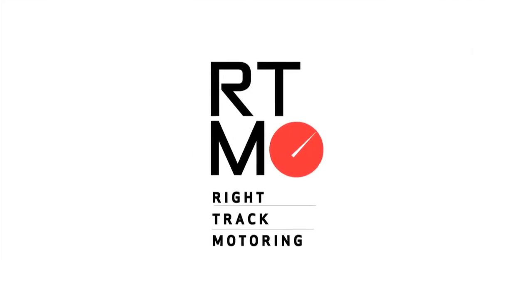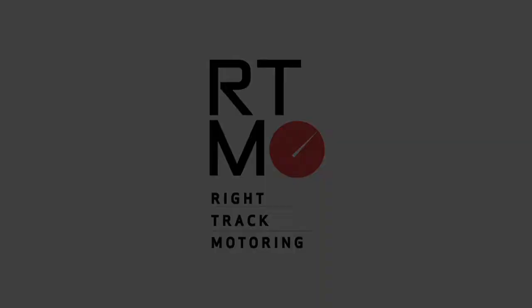Right Track Motoring, your online showcase for everything in the world of motoring. My name's Allie Mayer, I'm the Public Relations Manager at Coda Automotive.